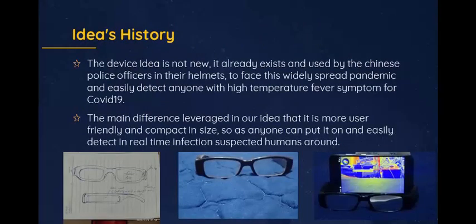The device idea is not new — it already exists and is used by Chinese police officers in their helmets, to face this widely spread pandemic and easily detect anyone with high temperature fever symptoms for COVID-19. The main difference in our idea is that it is more user-friendly and compact in size, so anyone can put it on and easily detect suspected infected humans around in real-time.